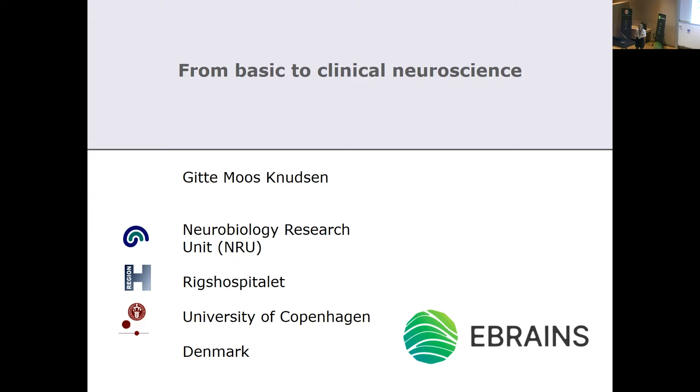The Human Brain Project has now been running for almost 10 years, and next year will be the last year. eBrain is a sort of continuation that has been building on some of the very good science done in the Human Brain Project, and it is going to be an independent infrastructure that will capitalize on many of the things you've already seen examples of.